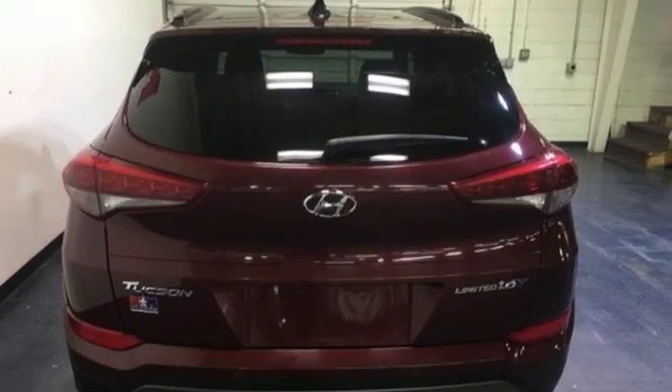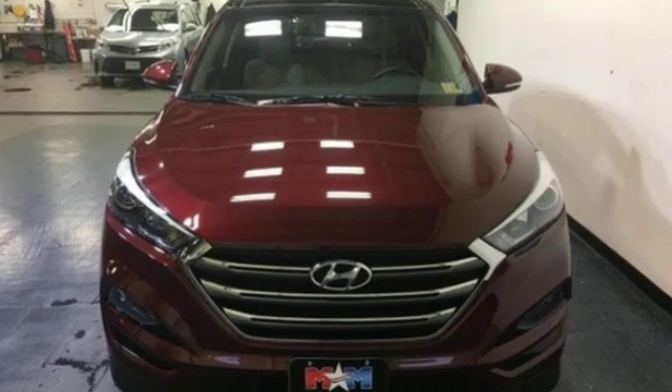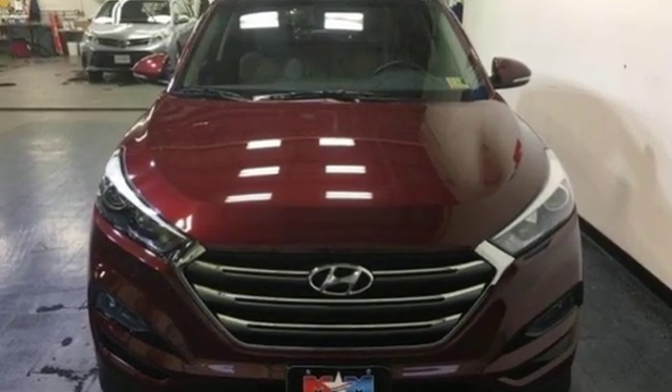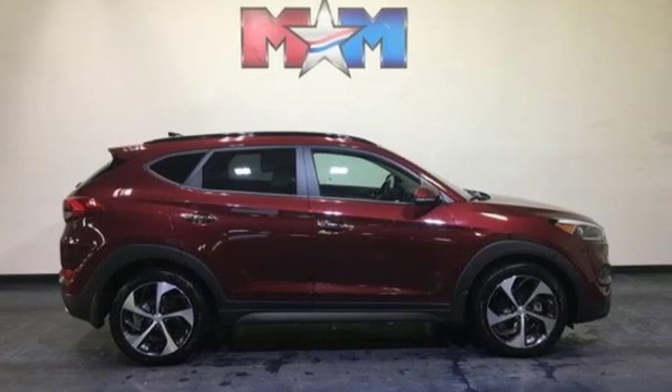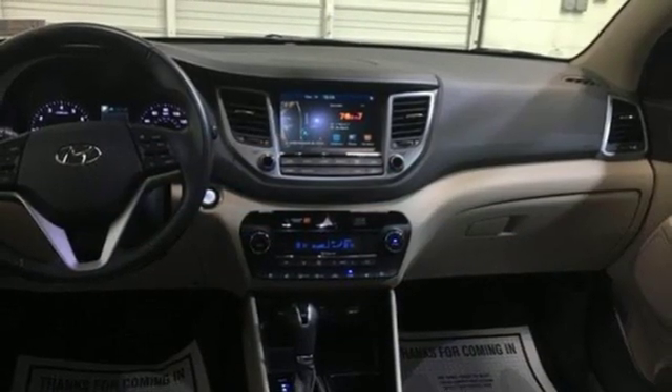New car test drive notes that everything is easy to reach and operate. The materials are nice. The seats are supportive and comfortable. There's plenty of room in both the front and rear seats with comfortable seating for four, capability for five.